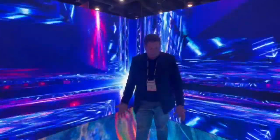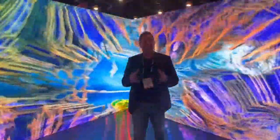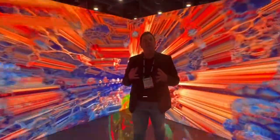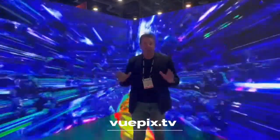We've also got a floor product you can see that goes with it, and we're coming out with an overhead product as well that you can use to make sure your video lighting works the same. If you want more information on this product, again it's DB 2.6 and you can go to ViewPix.TV — V-U-E-P-I-X dot TV. Check it out.